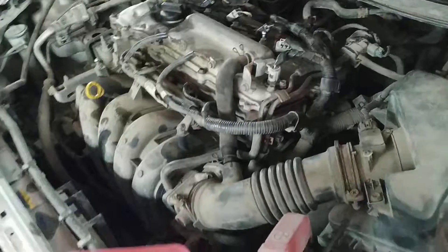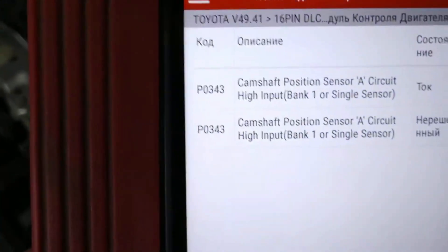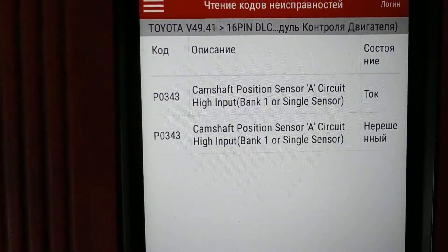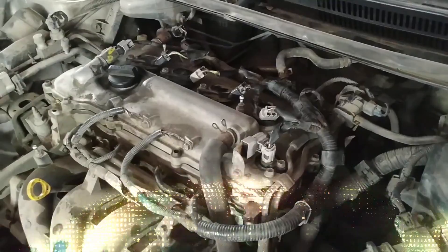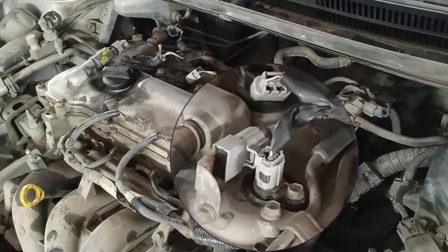If this error code is present, it means that the voltage is outside of the range that the manufacturer has specified. Only the bank one sensor will be affected by this code. In this brief video, we go over the main causes of the P-343 error code and give a few ideas on how to fix it.